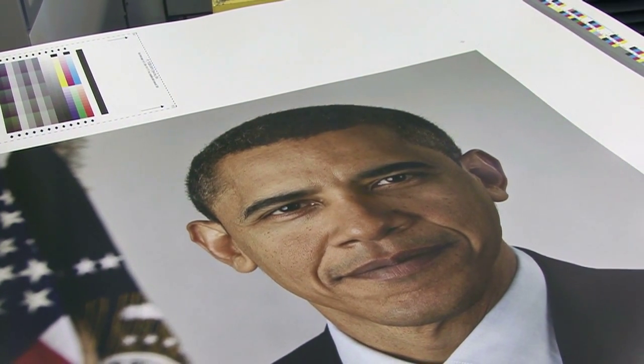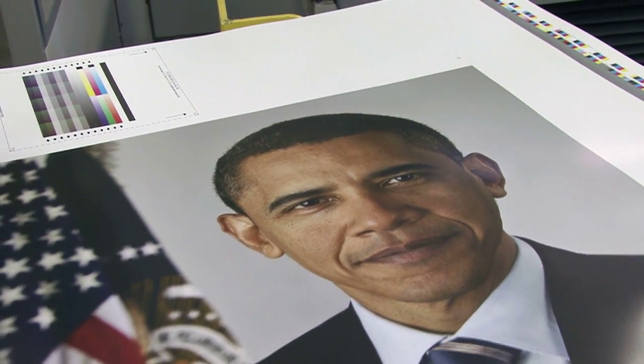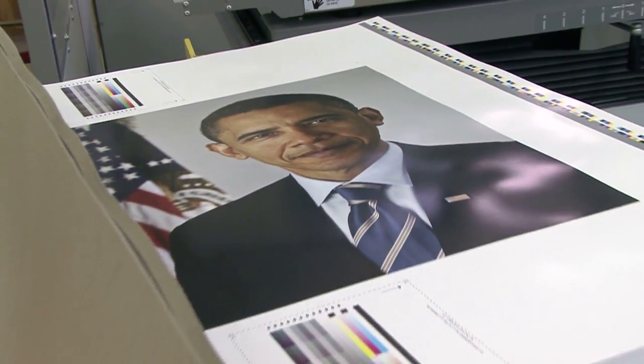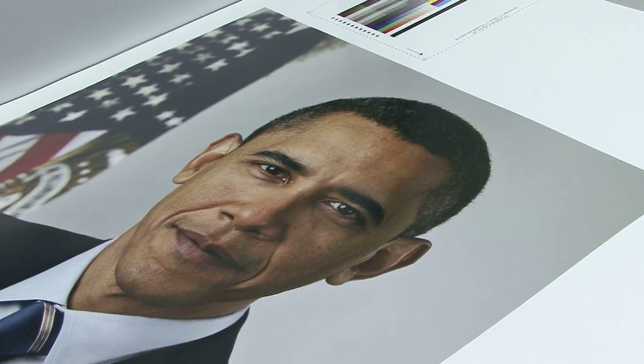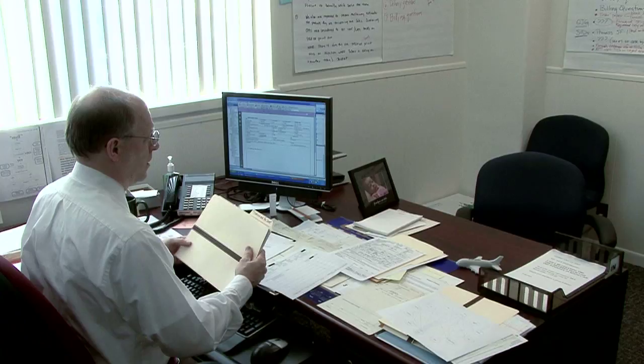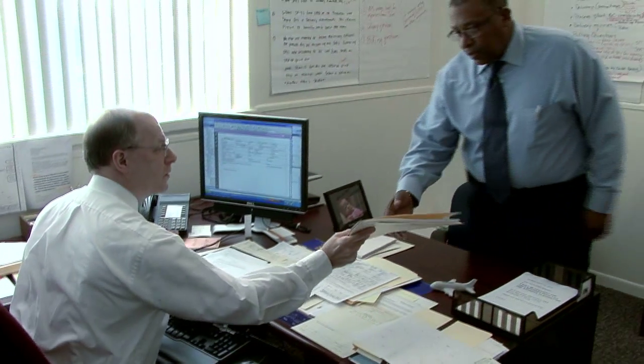Before the photographs are wrapped and shipped out across the country, the printing process actually begins with a phone call. A White House representative contacts GPO's Print Procurement Office, where an agency representative works with the White House on the specifications of the President's photograph. That information is then handed off to GPO's plant.